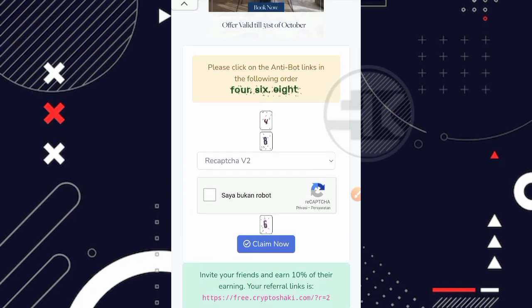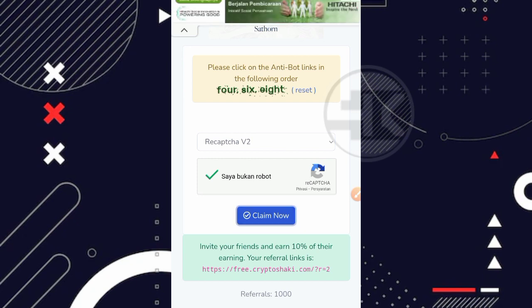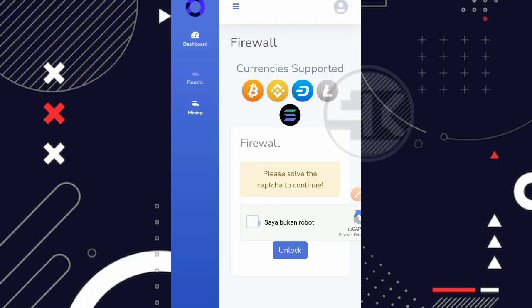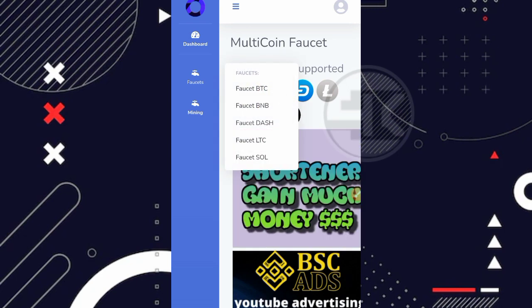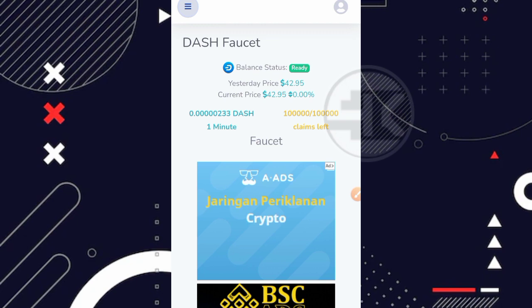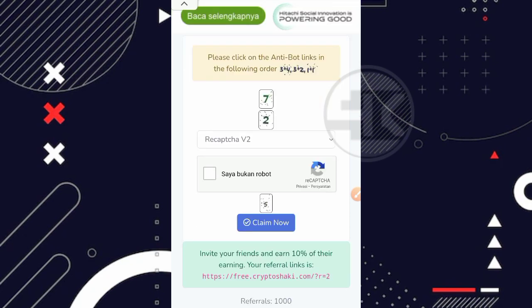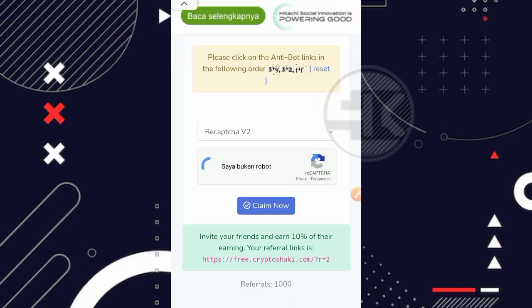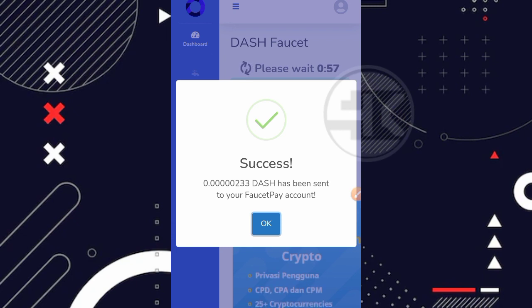Kita scroll ke bawah dan coba claim. Kita samakan dulu anti-botnya: 4, 6, 8. Kemudian centang 'saya bukan robot', lalu klik bagian claim now. Ada firewall, kita buka dulu kunci firewallnya. Kita coba kembali claim Dashcoin, samakan anti-botnya: 7, 5, 2. Sangat mudah sekali tugasnya. Sudah sukses — saya mendapatkan 233 satoshi Dashcoin dan ini langsung masuk ke FaucetPay kita.